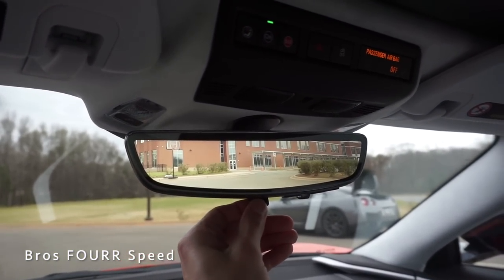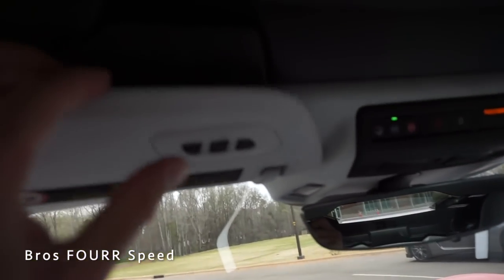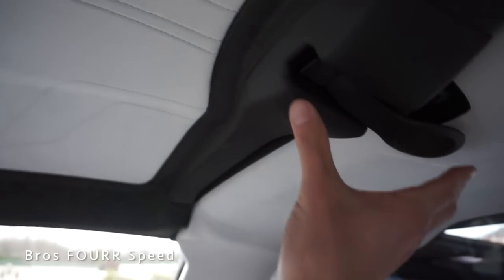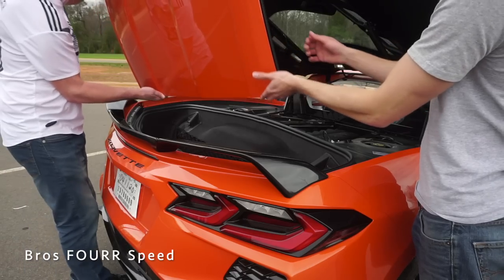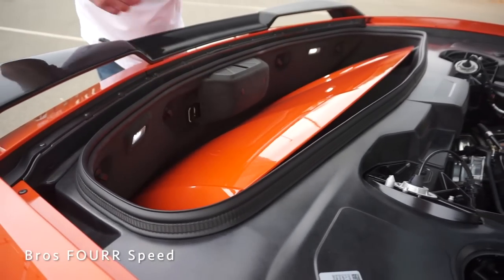OnStar controls are up top. The rear-view mirror can flip up to reveal the LCD screen from the top-mounted camera. To remove the roof, you pull down and pull out the handles to unlatch — there's one in the back as well. Pushing the panel forward at the back and pulling it out easily pops the roof off. It fits nicely into the rear trunk storage space, locks into place, and gives you a great open-top experience.